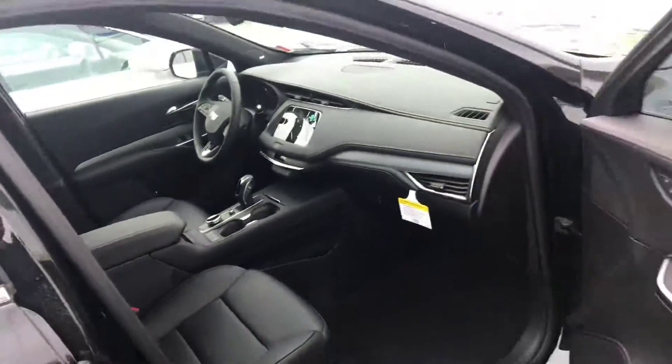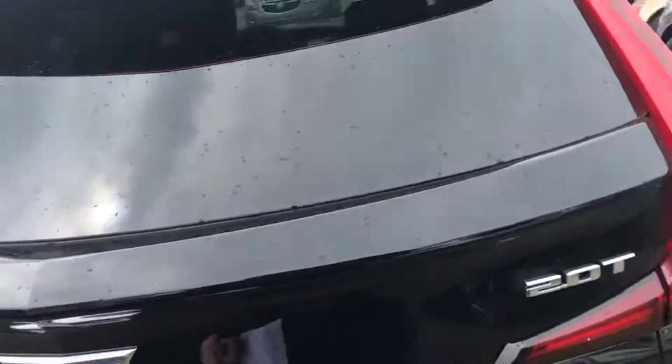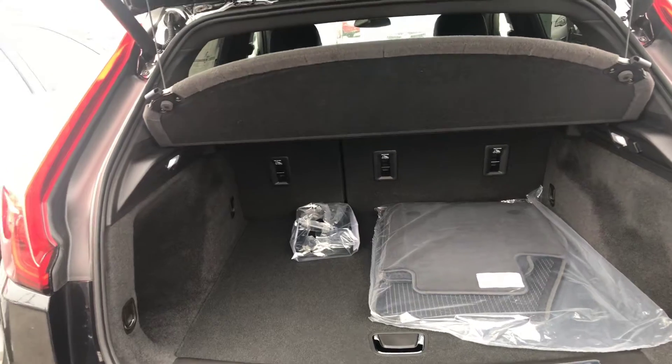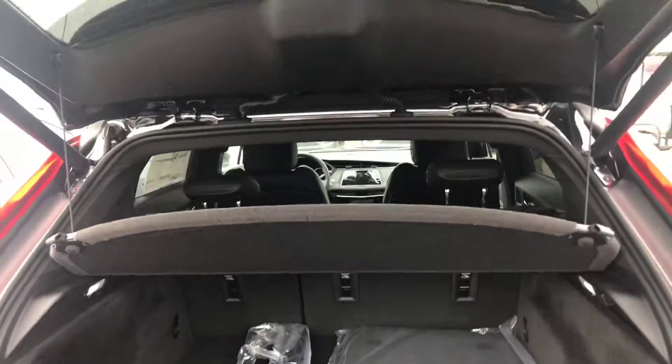It's a Premium Luxury trim, so this one features navigation and a whole host of other features — touchpad entry, backup camera, loads of storage space, and it's lots of fun to drive.